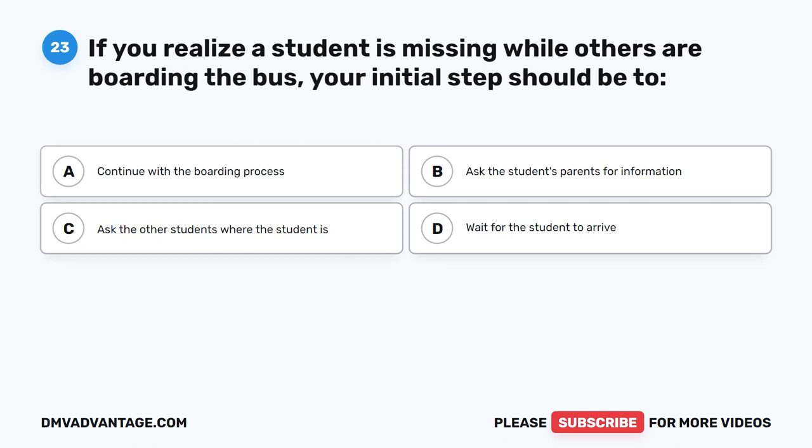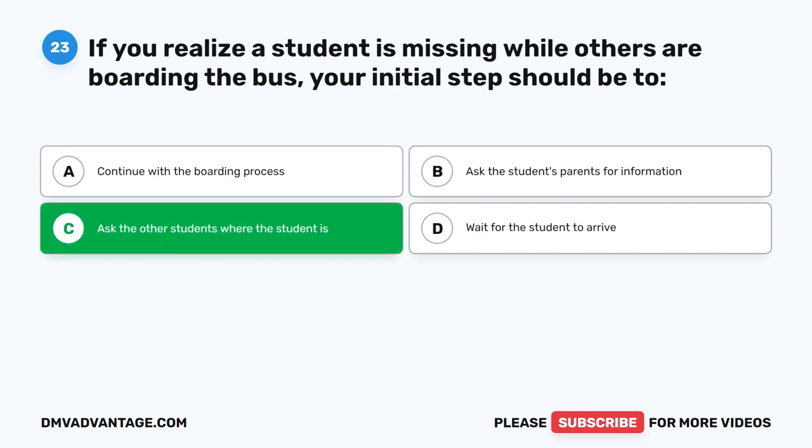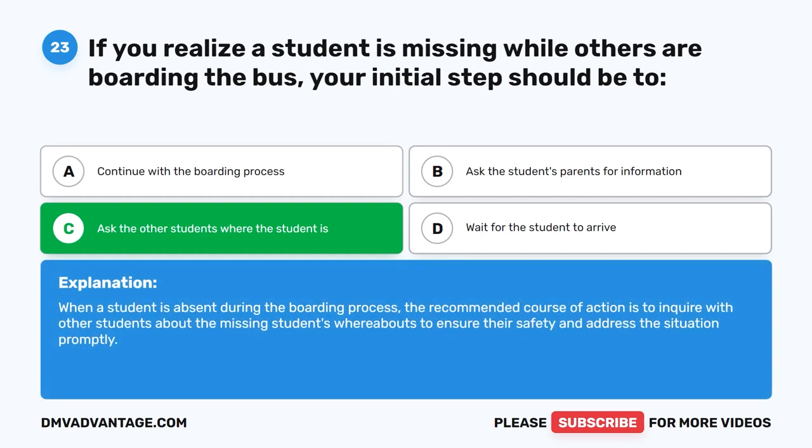Question twenty-three. If you realize a student is missing while others are boarding the bus, your initial step should be to what? The correct answer is C: Ask the other students where the student is. When a student is absent during the boarding process, the recommended course of action is to inquire with other students about the missing student's whereabouts to ensure their safety and address the situation promptly.